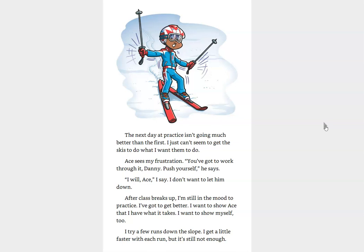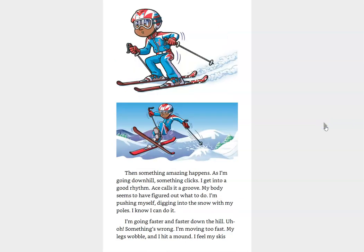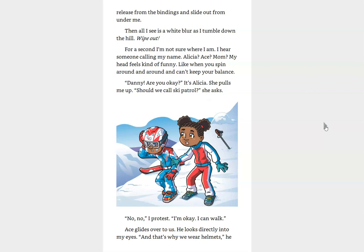I try a few runs down the slope. I get a little faster with each run, but it's still not enough. Then, something amazing happens. As I'm going downhill, something clicks. I get into a good rhythm. Ace calls it a groove. It's like my body seems to have figured out what to do. I'm pushing myself, digging into the snow with my poles. I know I can do it. I'm going faster and faster down the hill. Oh, uh-oh. Something's wrong. I'm moving too fast. My legs wobble, and I hit a mound. I feel my skis release from the bindings and slide out from under me. Then, all I see is a white blur as I tumble down the hill. Wipe out!